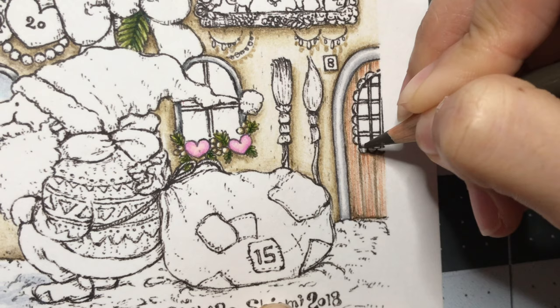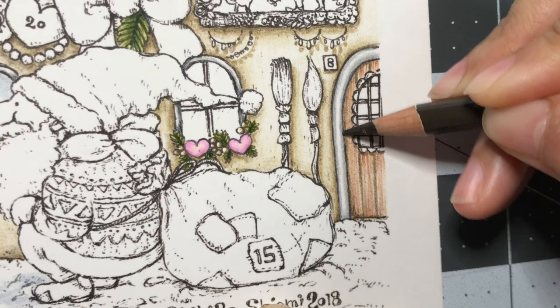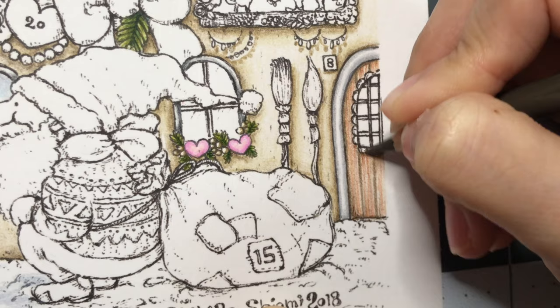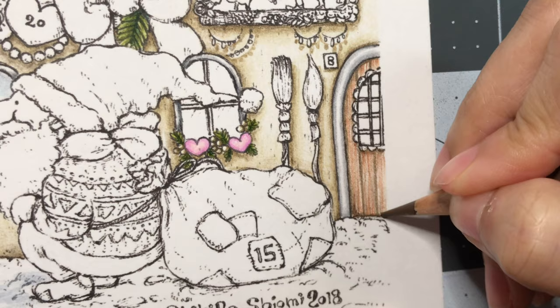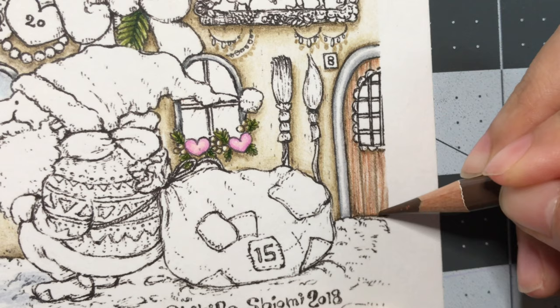I'm just going underneath these with the sepia, just trying to darken up the sides. I'm probably going to come back with the lamp black to sharpen up the shadows and lines. Then coming back in with the burnt umber to add more. I'm taking a lot of time for just half a door, but I think you color until you feel like it's good to you.